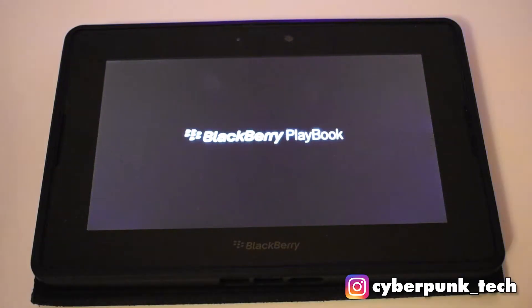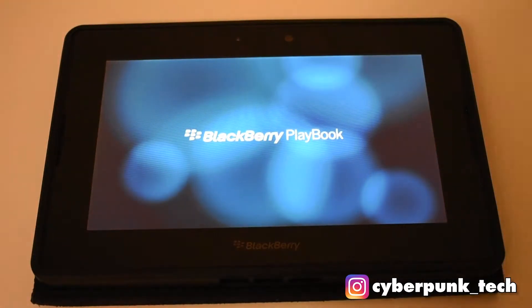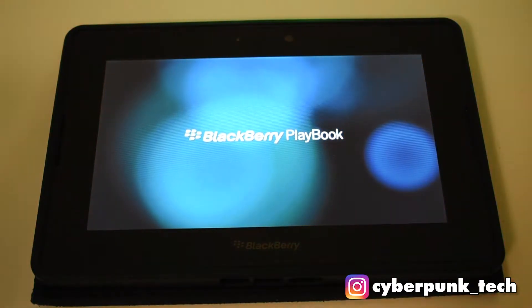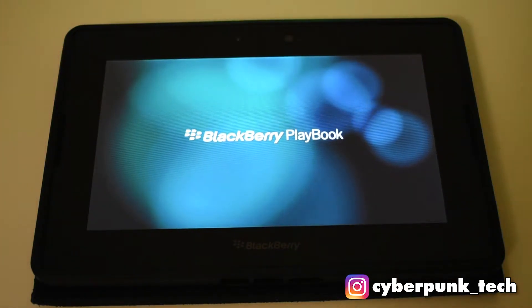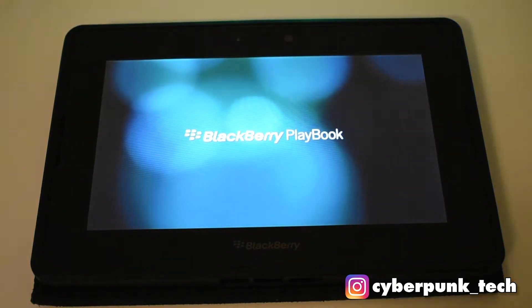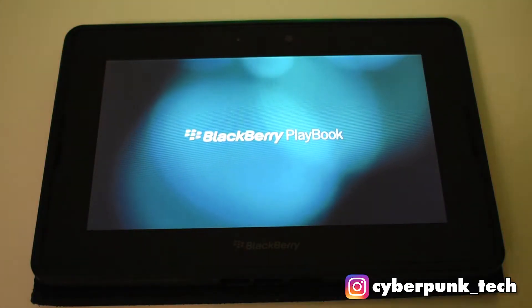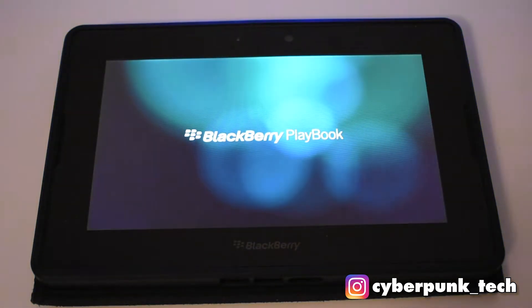It's quite old - six years old now. It's got a 1 GHz processor and 1 GB of RAM, so that's not comparable to anything else we have out there now. There were three versions: 16, 32, and 64 gigabytes of flash memory - this is the 32 GB version. The display is 7 inches with a resolution of 1024 by 600 pixels, and it's got 1080p HDMI output and PowerVR SGX 540 graphics.